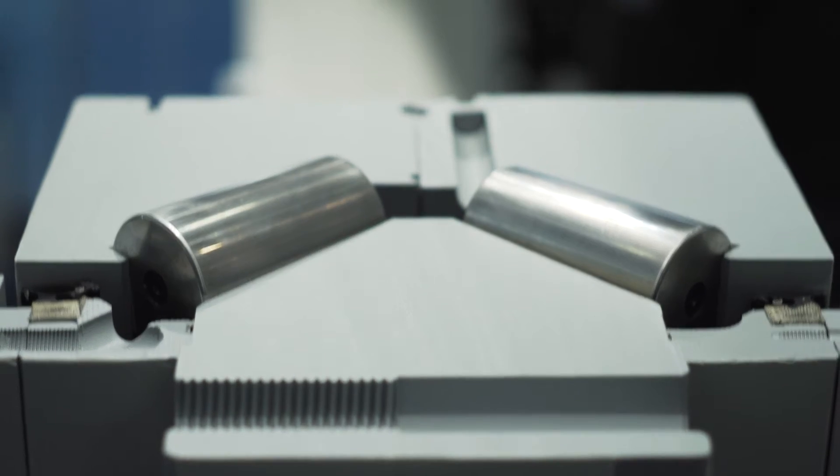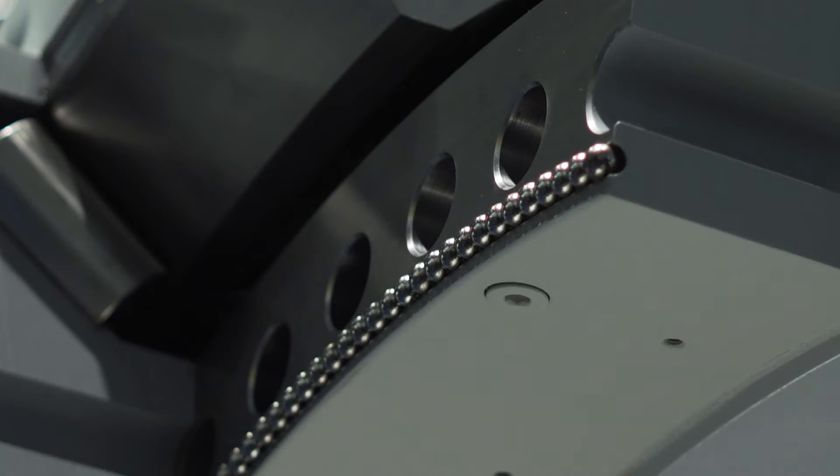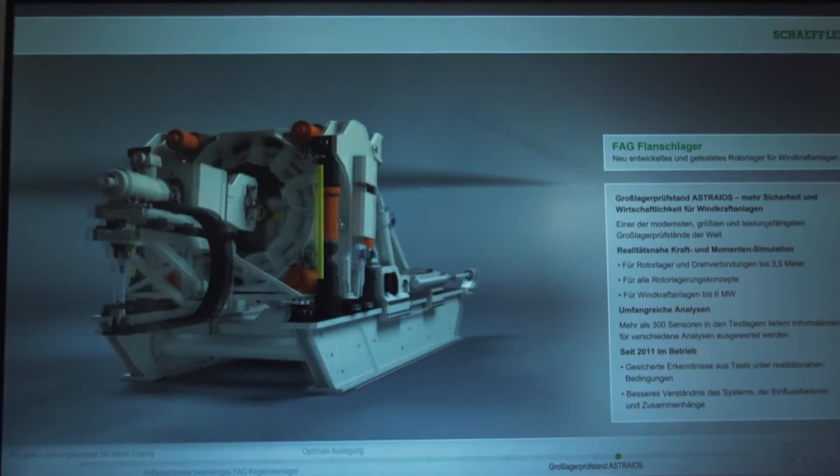The bearing is greased, sealed and pre-assembled for delivery. The new compact tapered roller bearing unit has benefited extensively from insights gained from testing on Schaeffler's in-house Astrayos Large Size Bearing Test Rig.